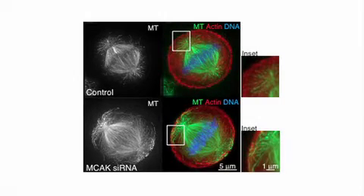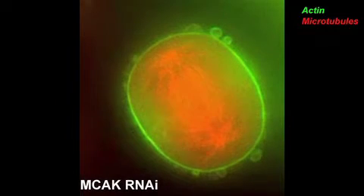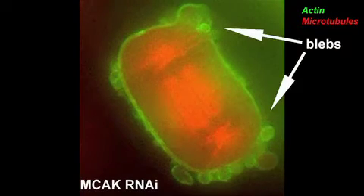What is it about the extra-long microtubules that stimulates this contractile activity in the polar cortex? The cytokinetic furrow is clamping down at this point and all the contractile activity should be localized to the furrow. Looking closely at the cortex in these cells, we saw that they exhibited a large number of blebs.